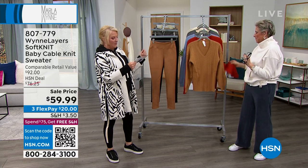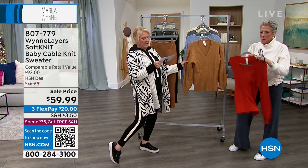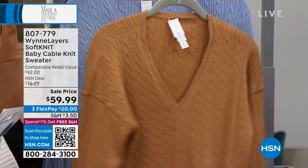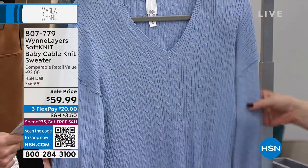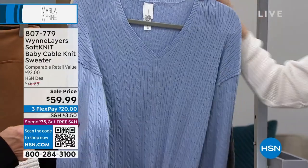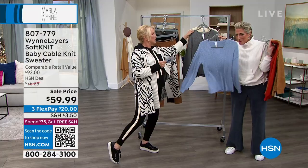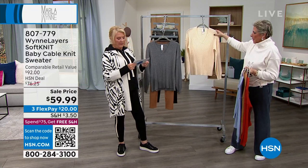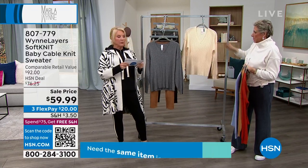So we have russet — this one is going to be your dark camel russet. Then this one is going to be our periwinkle. Hello! We voted, ladies — you voted periwinkle, there it is. You asked for it. This is your charcoal gray, and then finally we have the ecru.